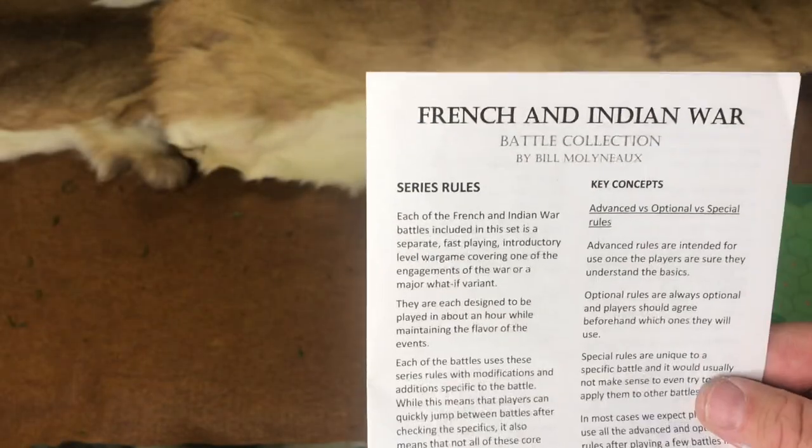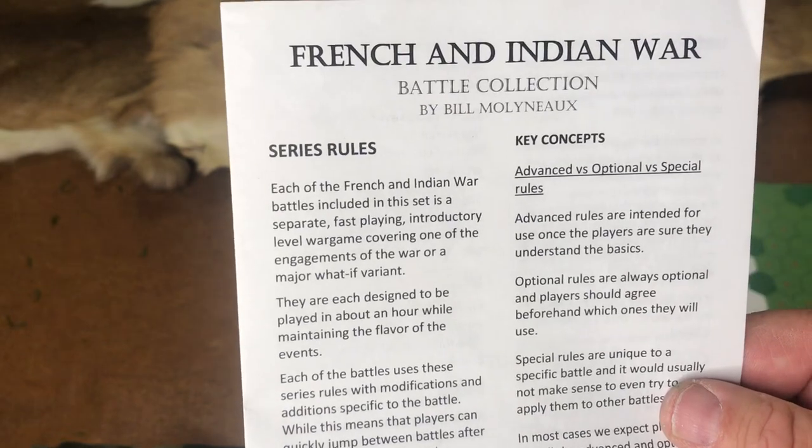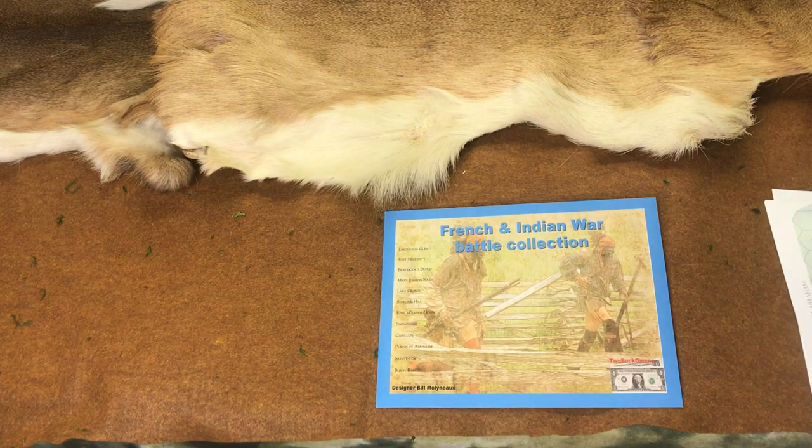Shout out to Fort Ticonderoga — Rich Strum, Stuart Lilly, and the entire staff there. I approached them at the French Indian War College if they would consider carrying this game. No historic site really carries games. One of my visions is to sell games at gift shops at historic sites — not everyone reads, and young people might pick up a game more than a book.